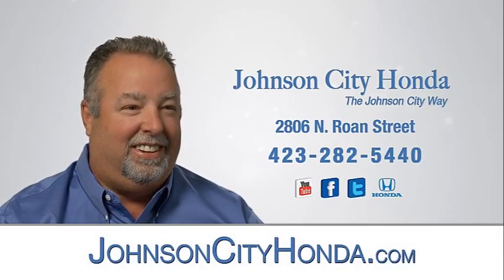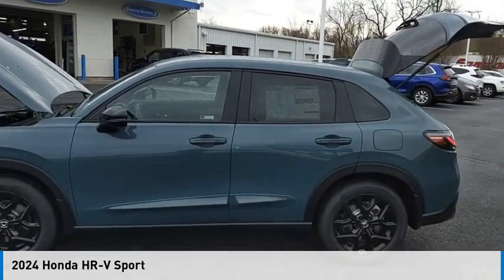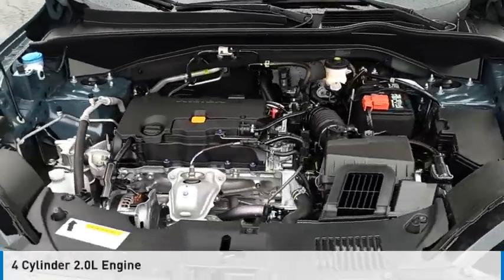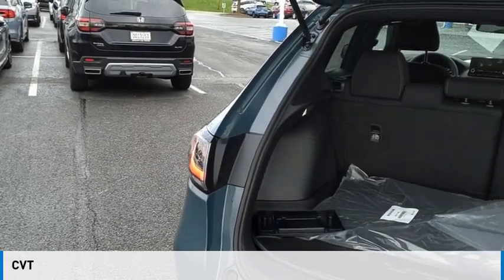Johnson City Honda, Johnson City. We are pleased to show you the 2024 Honda HR-V. This vehicle is powered by an all-wheel drive, four-cylinder, 2.0-liter engine and comes with a continuously variable transmission.